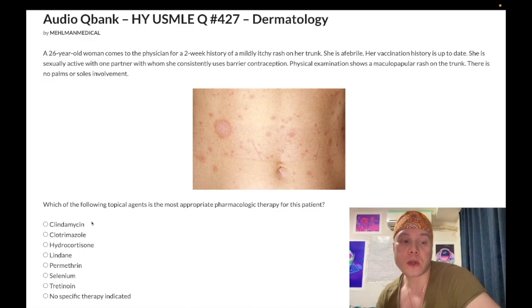Choice A is clindamycin — wrong answer. It's a 50S ribosomal subunit inhibitor that inhibits translation. I have never seen this as a correct answer on any NBME material used topically. In theory it could be used for acne vulgaris. For acne, topical tretinoin (a vitamin A compound) is used first, followed by benzoyl peroxide, then topical clindamycin, then oral tetracycline, then oral isotretinoin as a last resort. But it's the wrong answer here.